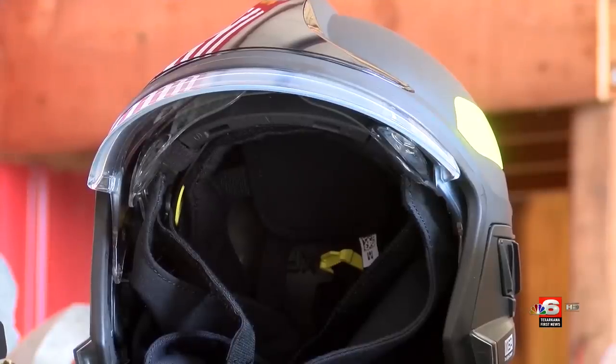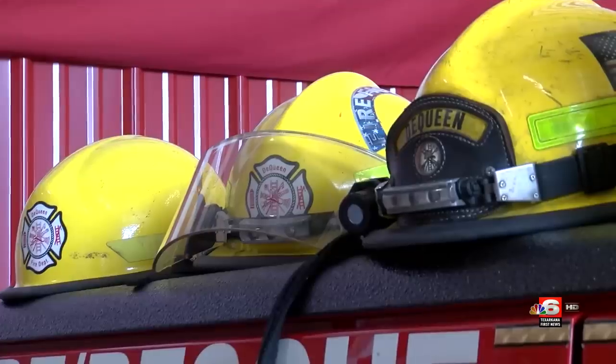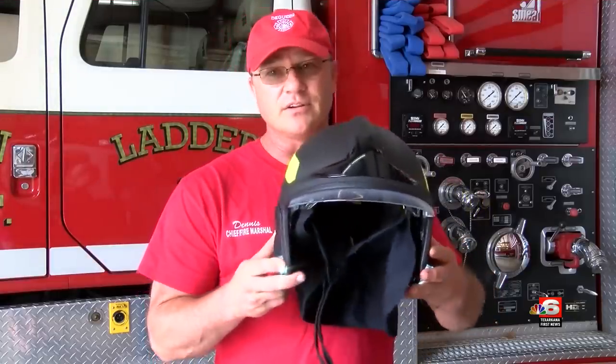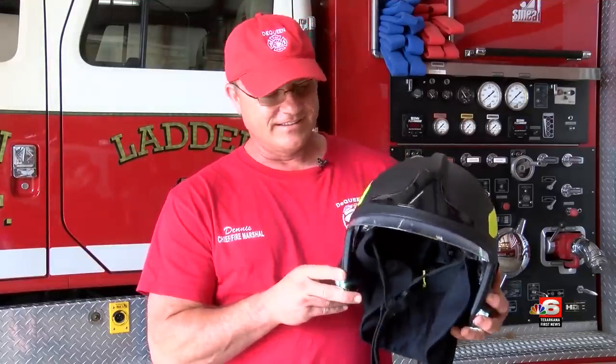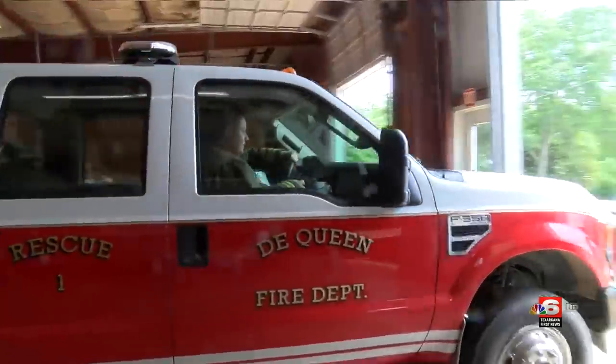These black helmets look suited for someone riding a motorcycle instead of a fire truck. But Chief Pruitt says he's more concerned with function instead of fashion. We may be the funniest-looking fire department for a little while, but I think at the end of the day, when the firemen go home to their family, it's worth every bit of it.